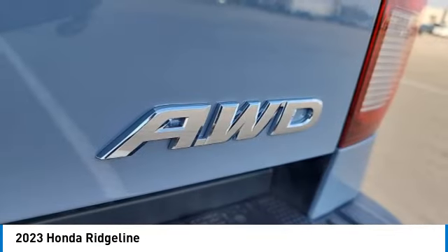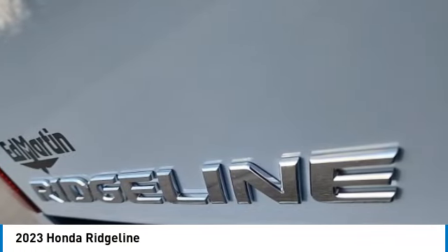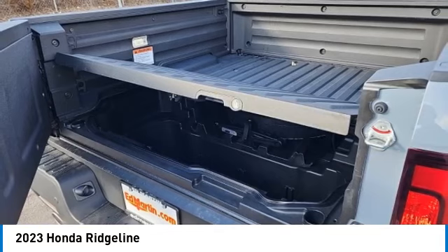Remote engine start, brake assist, daytime running lights, fog lamps, integrated turn signal mirrors. Come take a test drive today.